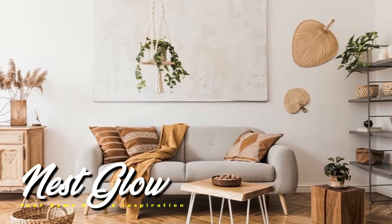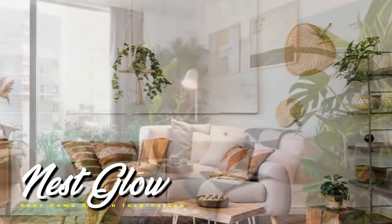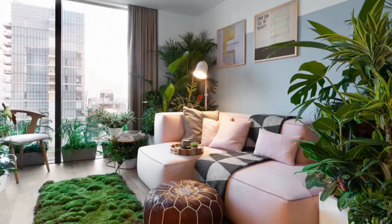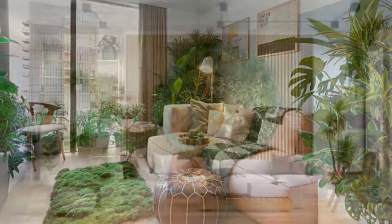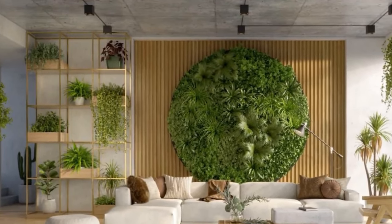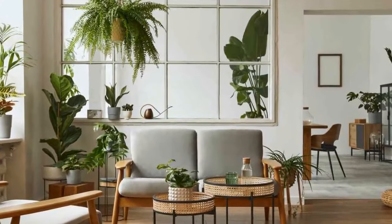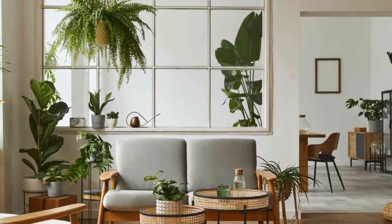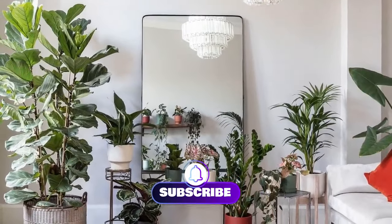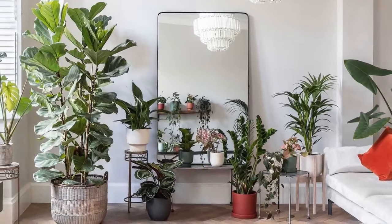The modern minimalist living room is a sanctuary of simplicity and elegance, characterized by clean lines, neutral color palettes, and an uncluttered aesthetic. It's a design approach that emphasizes functionality and a sense of calm. However, even in the most minimalist spaces, a touch of greenery can breathe life and warmth into the environment. Incorporating plants not only enhances visual appeal but also contributes to a healthier atmosphere. Here's how to seamlessly integrate plants into your minimalist decor.